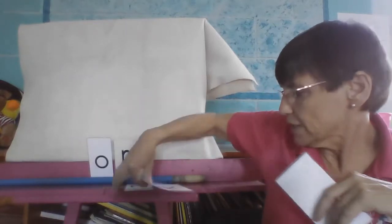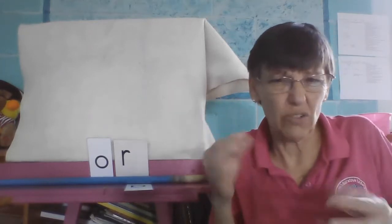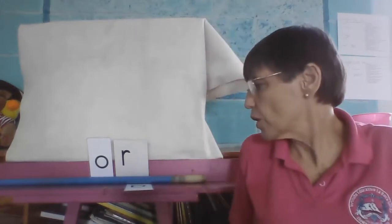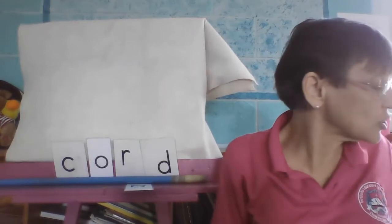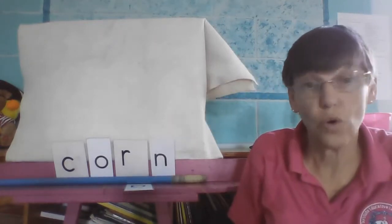OR sound. We want the word cord. Cord is like a cable. Cord. Now we have cor — we want to change that to corn. Corn.